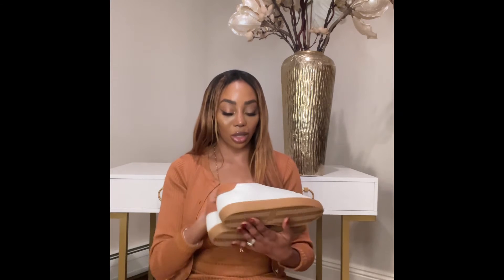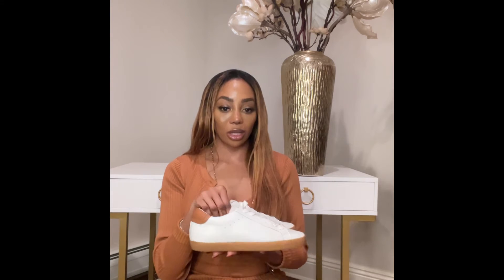I did purchase two pairs of sneakers from Banana Republic, and I think you guys are going to like them. The first piece I purchased are these cute little ankle sneakers. They're very lightweight.